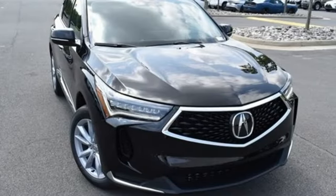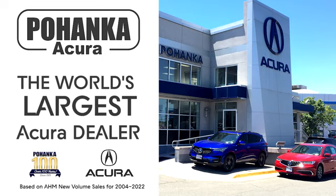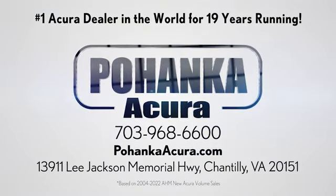Luxury, performance, Acura. Experience it for yourself today. Pohenka Acura is a great place to buy a car. We're conveniently located on Lee Jackson Memorial Highway in Chantilly.